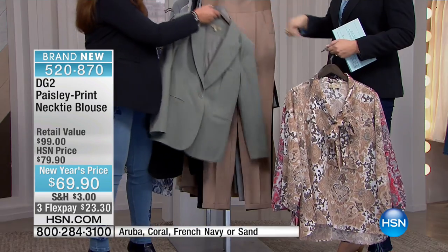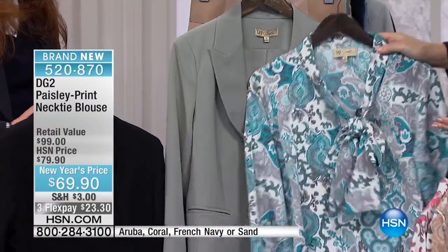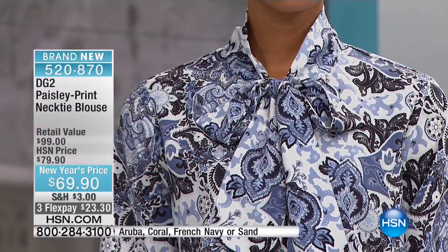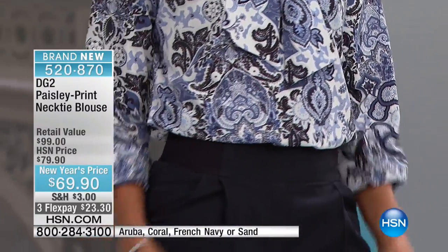I do want to hang on to that because I want to show you that blouse. Look at this beautiful bow blouse — how pretty this looks. Isn't that romantic? The colors, wow. That would work under the gray. For $69.90, this is our Paisley print necktie blouse.